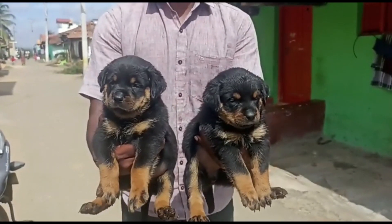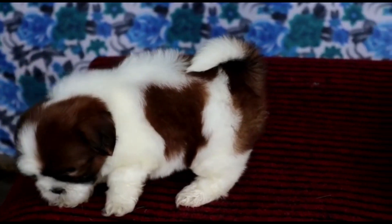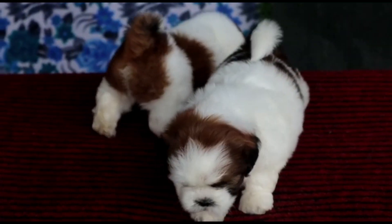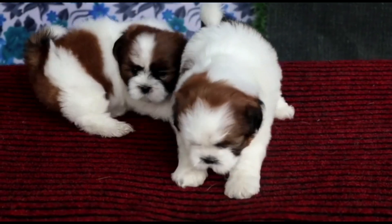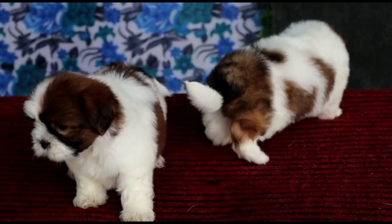This is a top quality Shih Tzu female puppy with perfect markings. This is a beautiful color — really, the color is so cute. This is a good quality Shih Tzu female puppy.